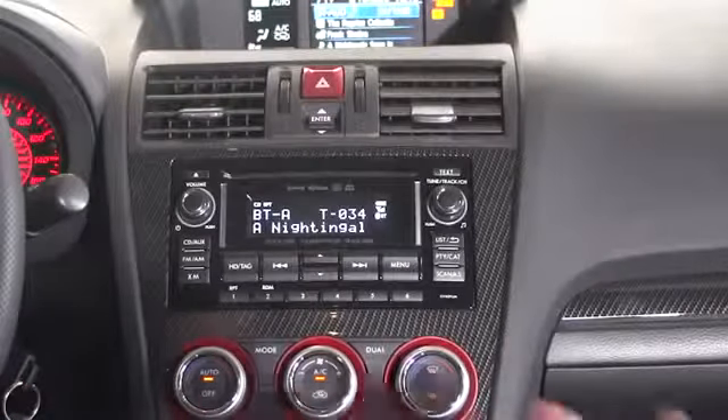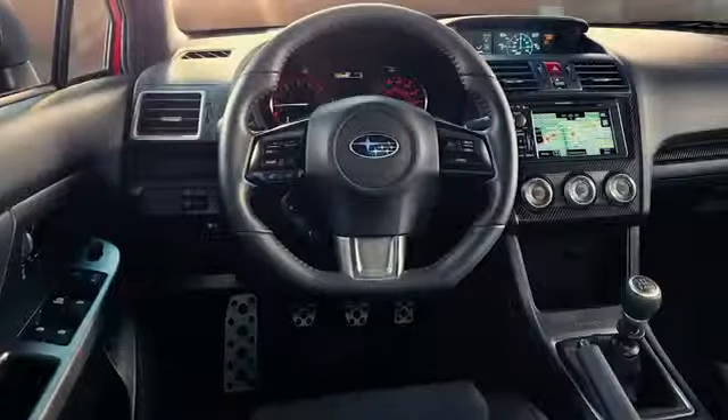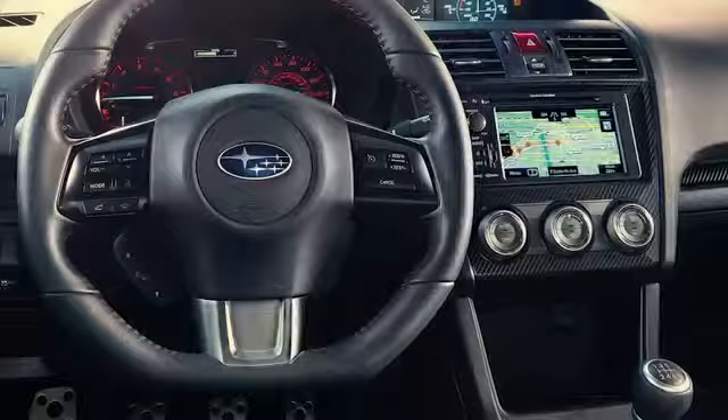I never look to Subaru to wow me in the head unit, and this is no exception. You can upgrade to a six-inch touchscreen navigation system that will also include voice control — we don't have that here, so I can't comment on it.